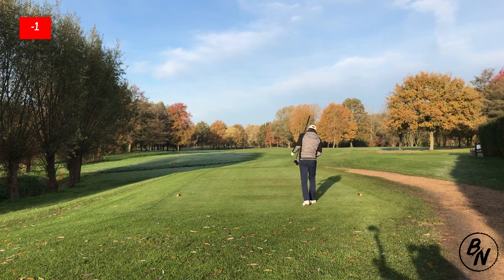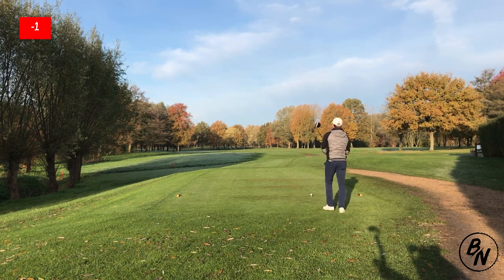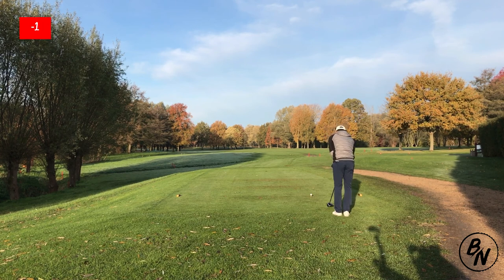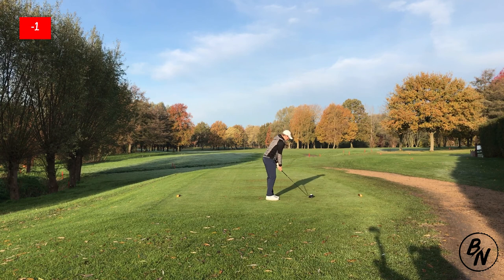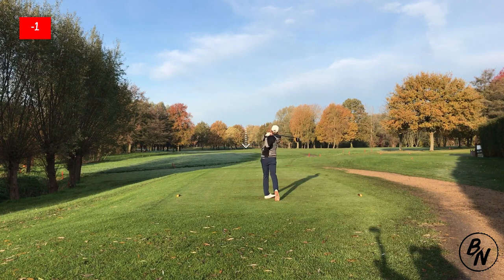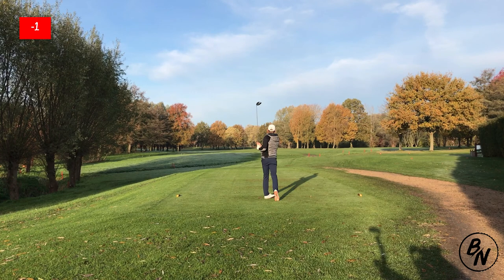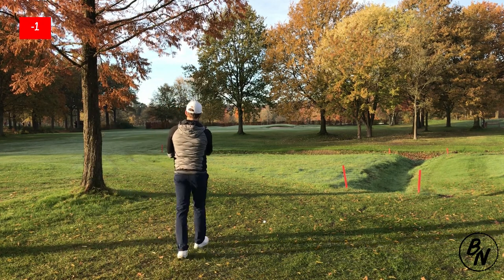The fifth hole is another par 4, this time with a dogleg to the left, 376 yards long. You have lots of space straight ahead, so just take driver, grip it, rip it, and hit it straight. If you go left you'll find yourself behind trees blocking the entrance to the green. We hit this one pretty straight and pretty solid — we might even run out of fairway because of the yellow tees.